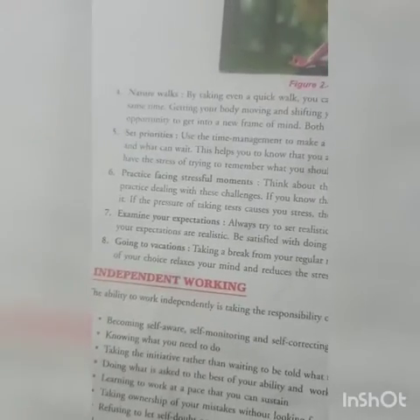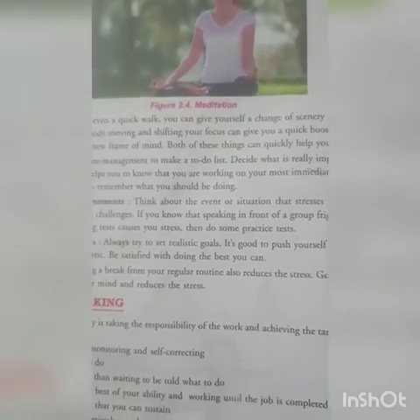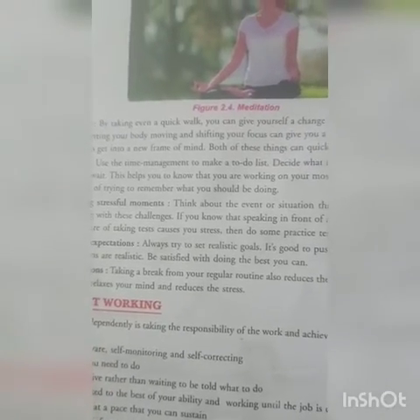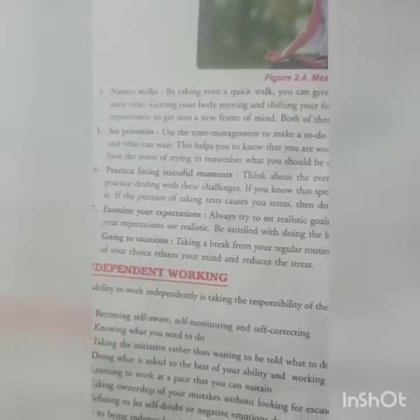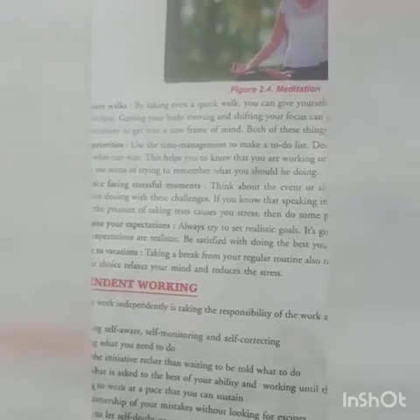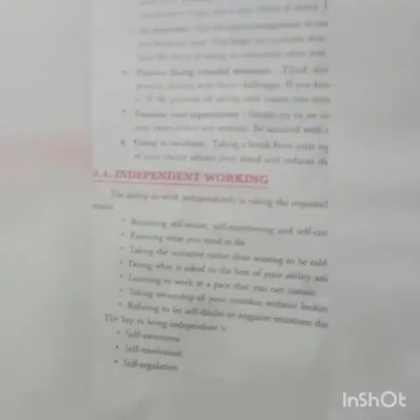Going on vacations — taking a break from your regular routine also reduces stress. It is very helpful to relax your body and mind and also reduces stress. These are all the techniques to manage stress.